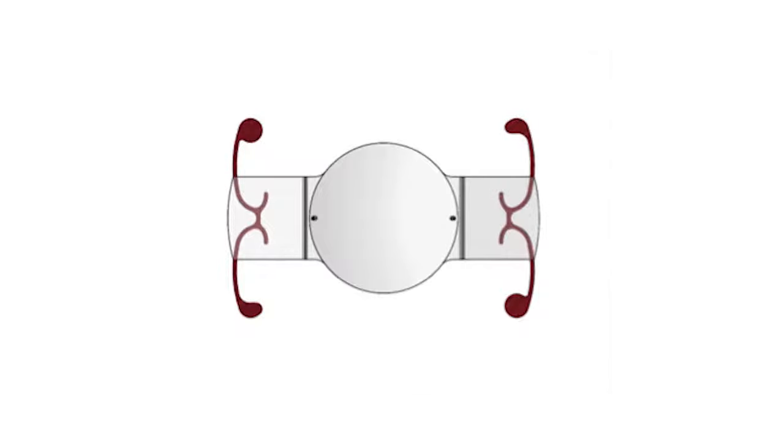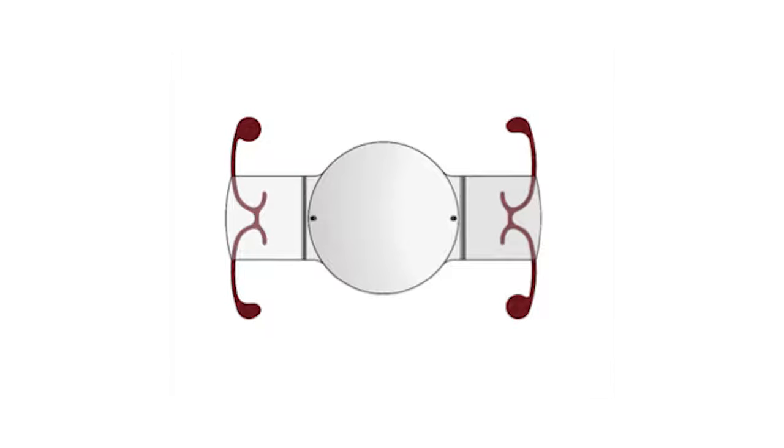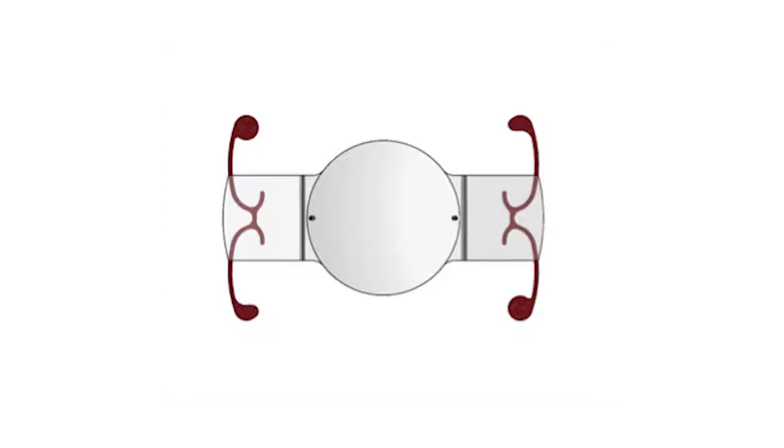The TrueLine Toric IOL is a silicone lens with a 5-millimeter optic, two flexible rectangular hinged haptics, and four polyamide loops. It is a toric modification of the CrystalLens AO with the addition of a toric optic on the posterior surface and two alignment marks on the anterior surface.